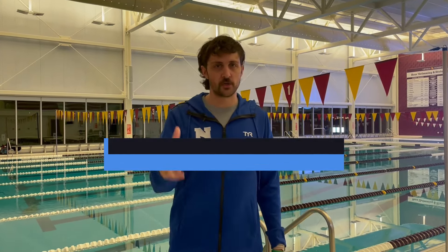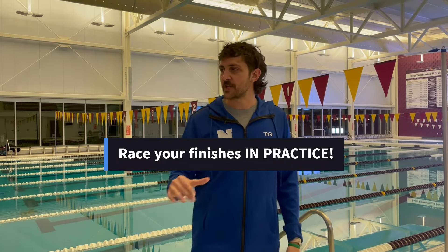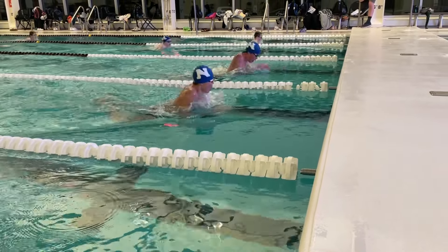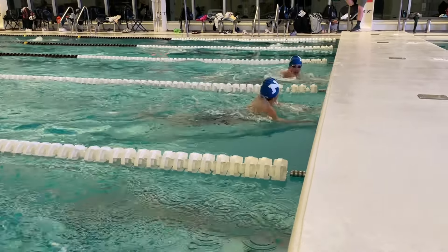The biggest issue is that we don't finish the right way in practice, and so we don't finish the right way in a meet. Every single time you're doing something in practice that is supposed to be of any kind of moderate speed or greater, I want everybody this week to be building into your finishes, nailing down your timing, and attacking that wall into your finishes.